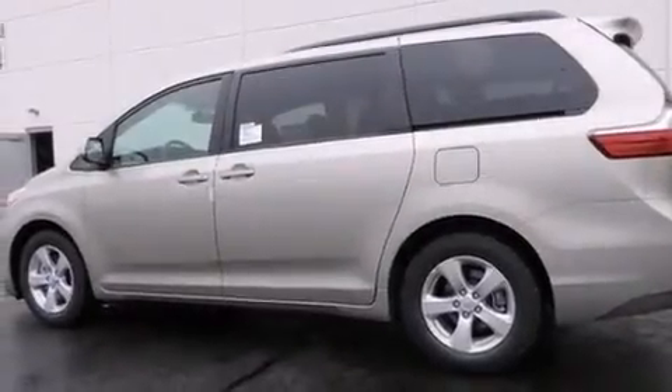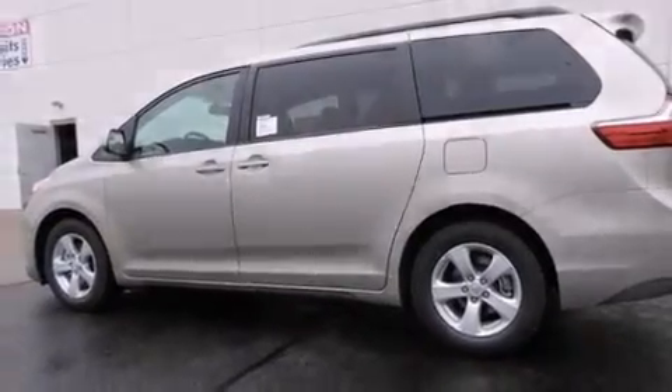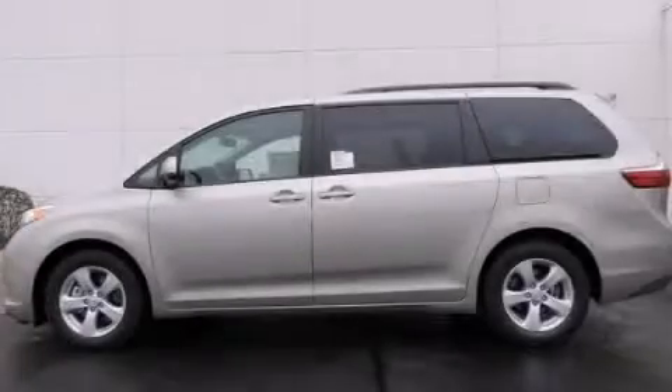A split folding rear seat, an auto-dimming rearview mirror, and alloy wheels. Call or visit us right now and arrange your test drive today.